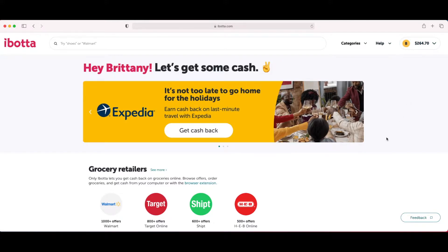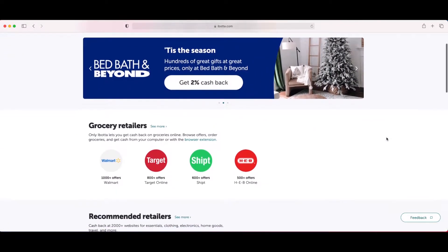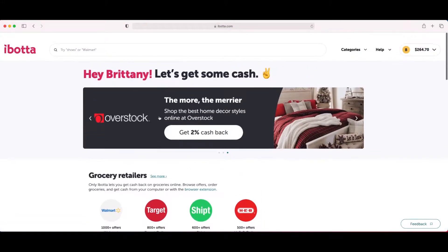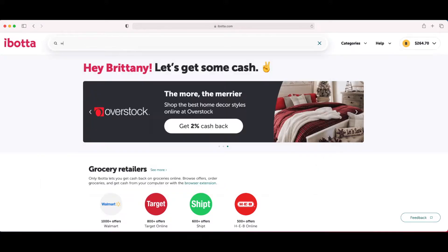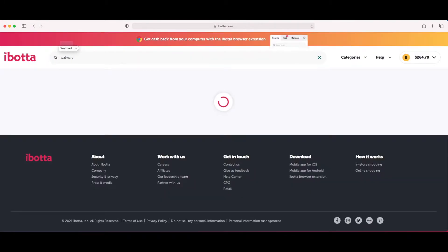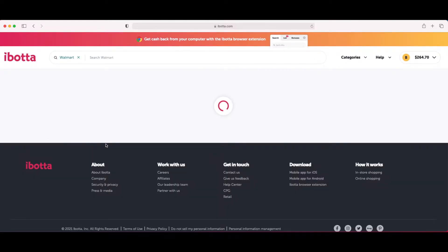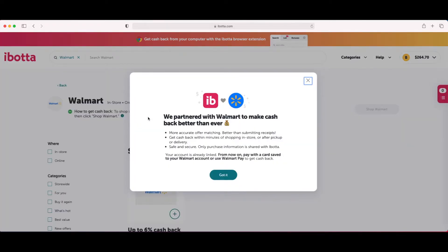Now there are several ways to find the store you're looking for. You can just scroll down — here are all the grocery retailers, and you can click 'see more' to see all of them. Or the easiest way is to just type in the search bar. I'll type in Walmart since I want to do Walmart grocery pickup, so I'm going to click on the Walmart icon. You want to make sure your Walmart account is linked — it will automatically pop up and have you link your Walmart account.